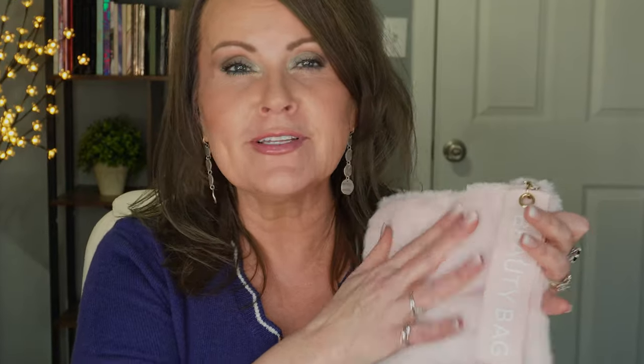Also at HSN they have Benefit, and Benefit has this adorable little set of minis that you can try. First of all, I love this fuzzy pink soft little makeup bag it comes in. Inside you get five products. Bad Gal Bang is one of their mascaras — this is actually full size. It's one of their cult classic mascaras with a really cool wand that's a little bendy.